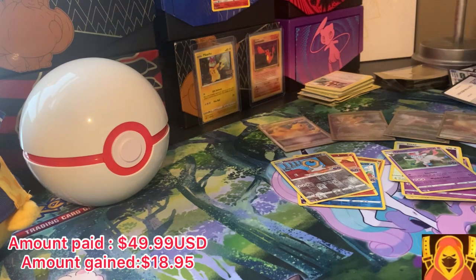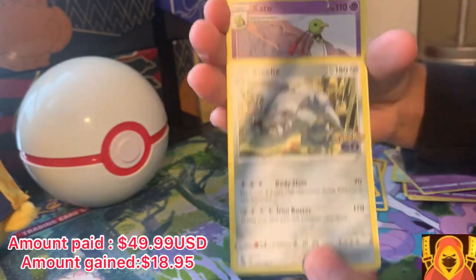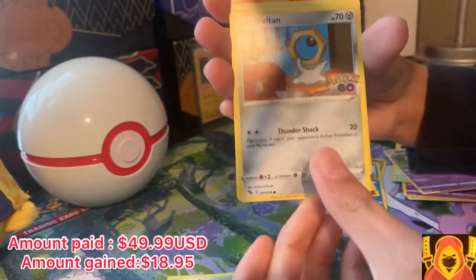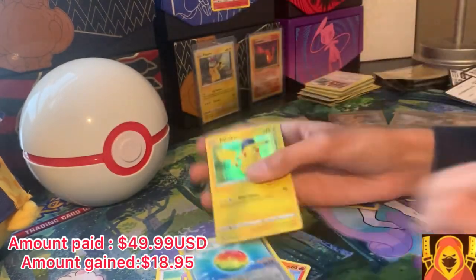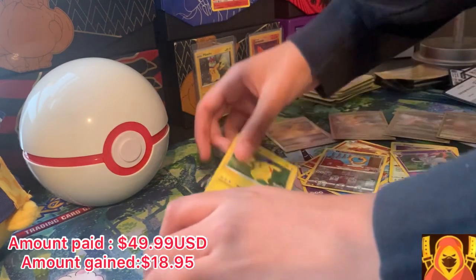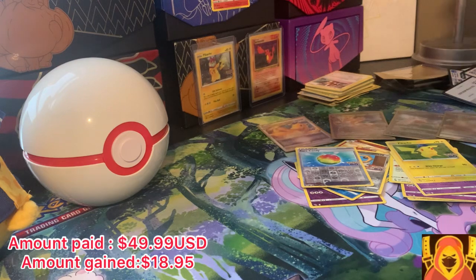Alright, we're on the third-to-last pack. Pack seven: Chansey, Steelix, Exeggcute, Barbaracle, Meltan, Magikarp, Aipom, Charmander, Rare Candy, and a Pikachu. Sorry about that — oh my god, this is really a troll card. It's Pikachu. I know I'm saying every single card is a troll card, but there are way too many troll cards in this set.